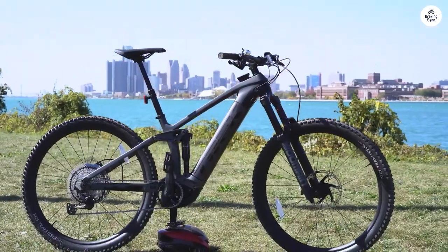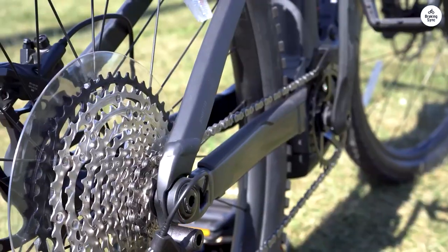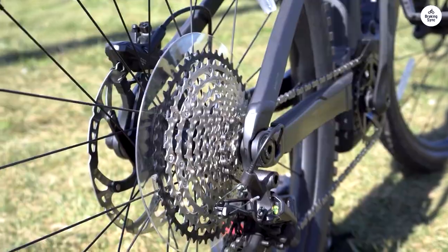I've been riding the Trek Rail 9.7 and it's been a great experience. The motor with its big 750 WH battery helps on climbs, letting me focus more on the descents.